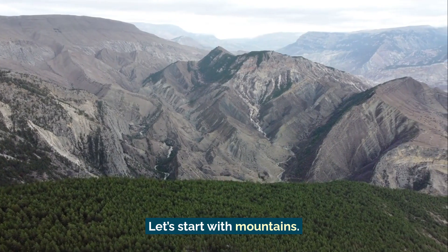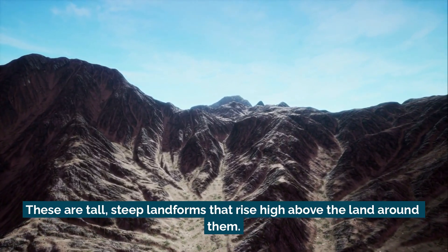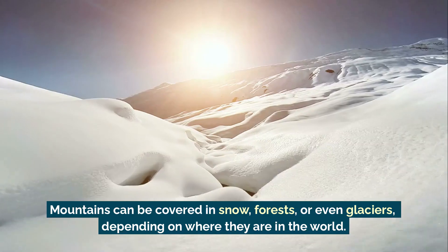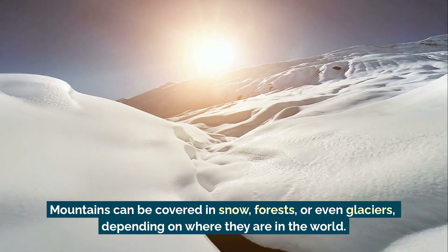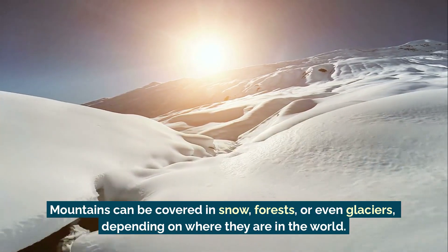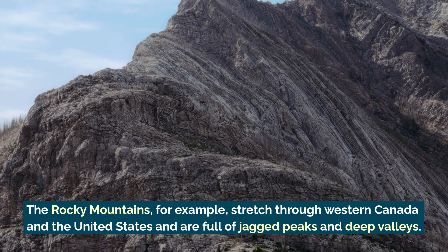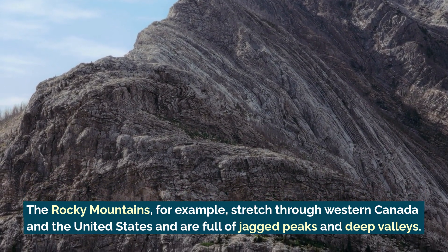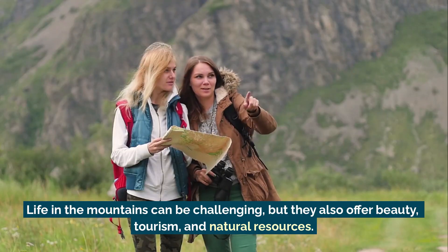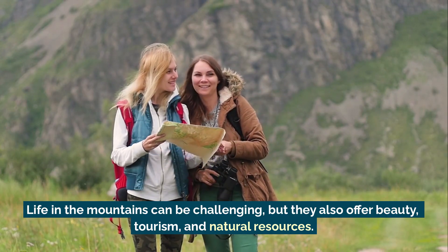Let's start with mountains. These are tall, steep landforms that rise high above the land around them. They often have sharp peaks and rocky slopes. Mountains can be covered in snow, forests, or even glaciers, depending on where they are in the world. The Rocky Mountains, for example, stretch through western Canada and the United States, and are full of jagged peaks and deep valleys. Life in the mountains can be challenging, but they also offer beauty, tourism, and natural resources.